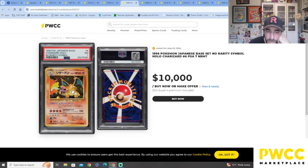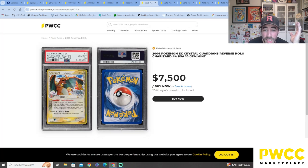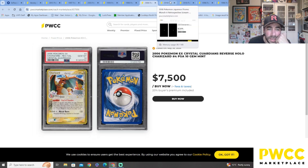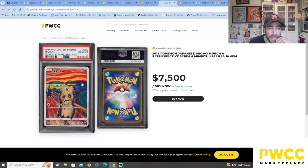We've got a 1996 Japanese no-rarity holo — PSA 7 at $10,000. I don't know if these prices are accurate, this is just what they're asking. Crystal Guardians — oh my goodness — a reverse holo and they want $7,500. Crazy! I think I saw a holo of that before — pretty cool.